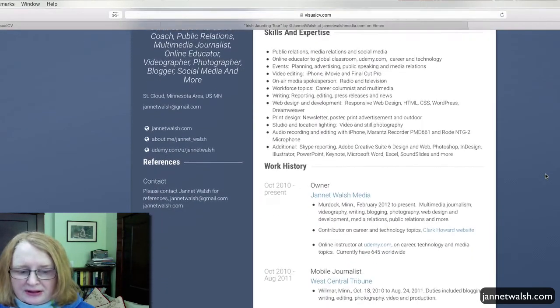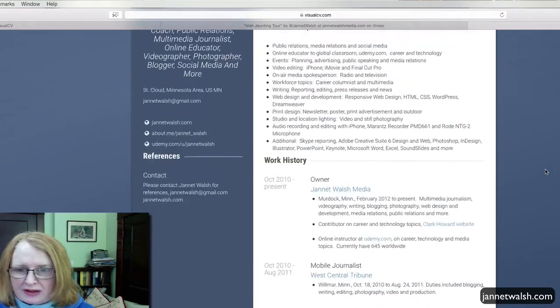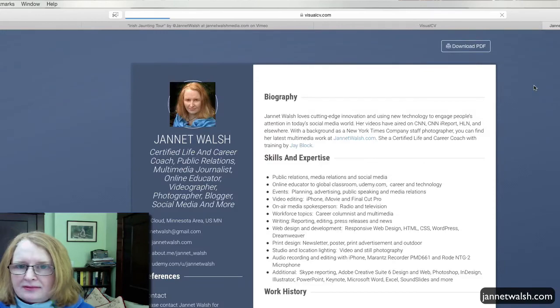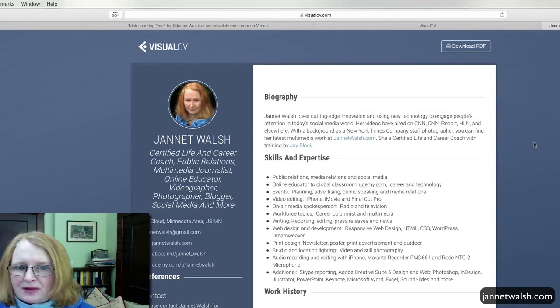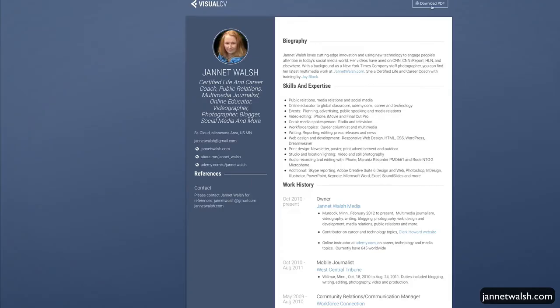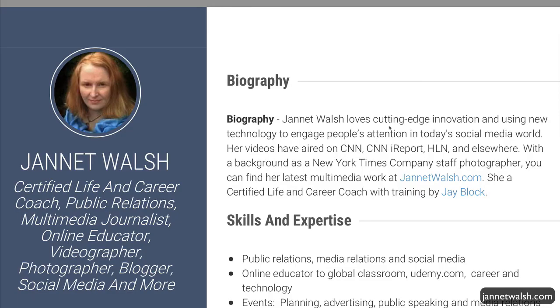This is pretty much what you'd be seeing. Click 'Live View' — this is what you could send to an employer. Your link would be right up here; just copy and paste that. Or you can download a PDF and send that to someone.